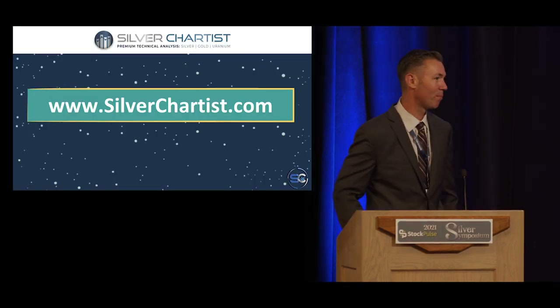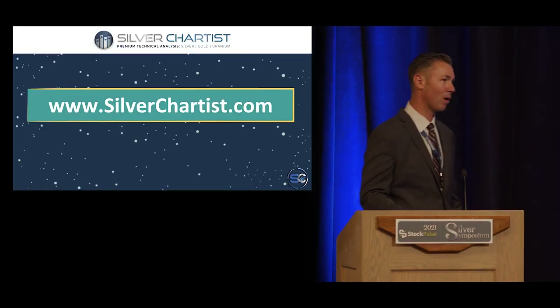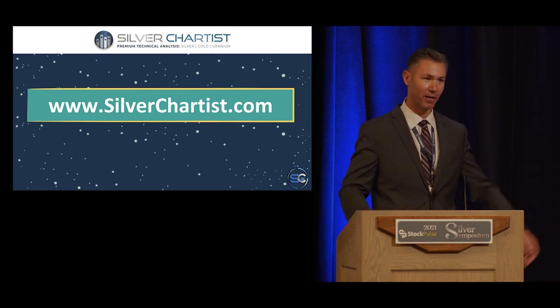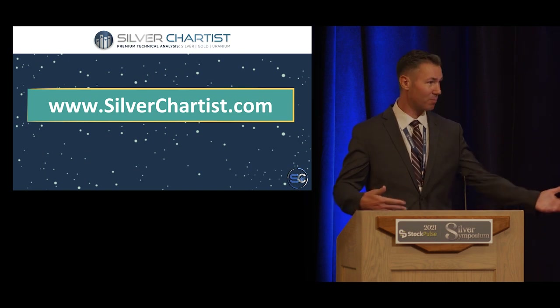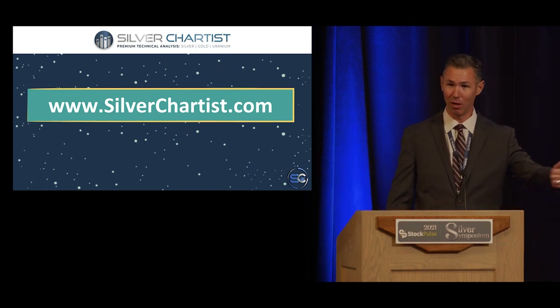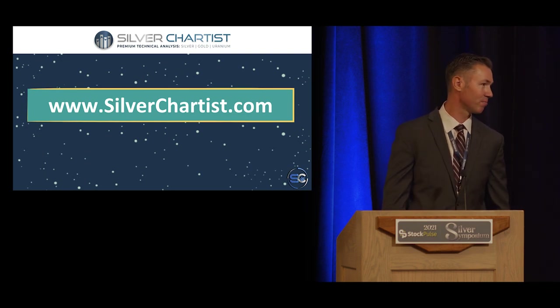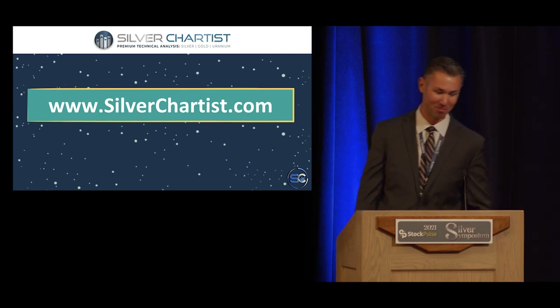Thank you so much, guys. I wanted to thank Stock Pulse and all the folks for allowing me to speak here. It's an honor to share the stage with people like Lobo, David Morgan, and Jeff Clark. It's been a great time — thank you, I appreciate you, and I'll talk to you soon.